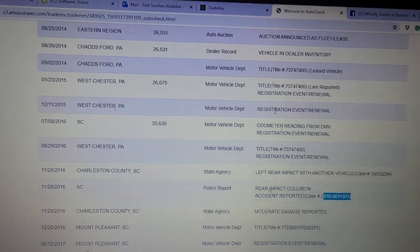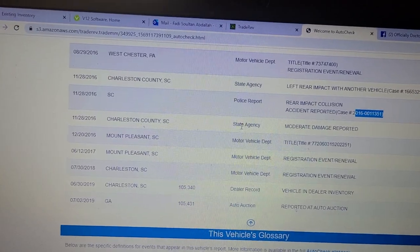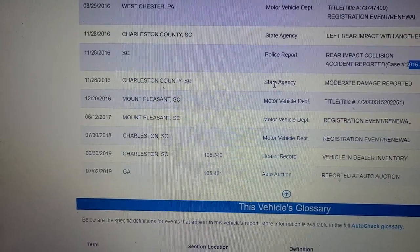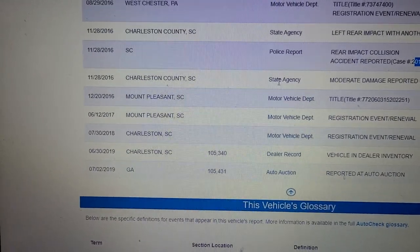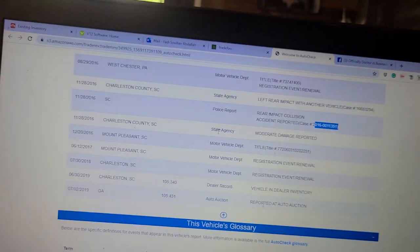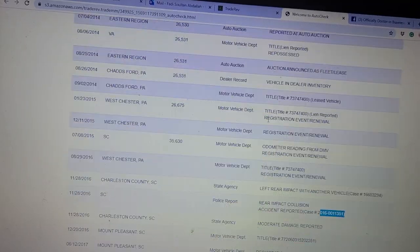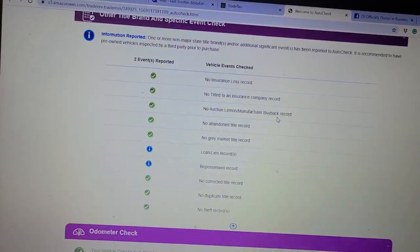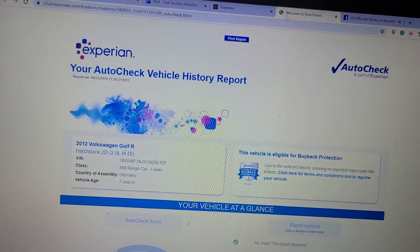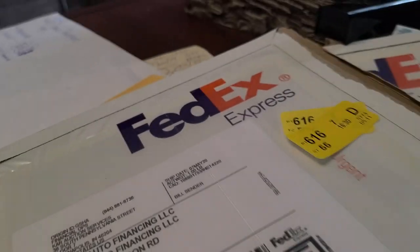There are no branded titles — just the lien — and everything else is clean. We do have the clear title here. It's a South Carolina title, title number 772060315202251. It's a clear title with no liens on it, and we will provide whoever buys the car a copy of the front and back of the clear title with our name, DFW Auto Financing, on it. If you have any other questions, let me know. My name is Fadi, I'm with DFW Auto Financing, and we're here to help.